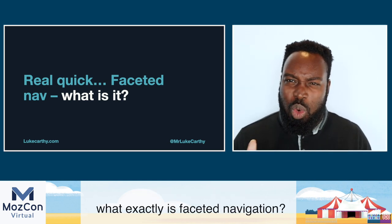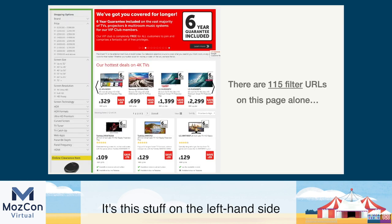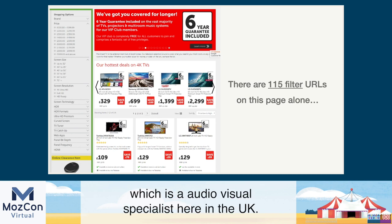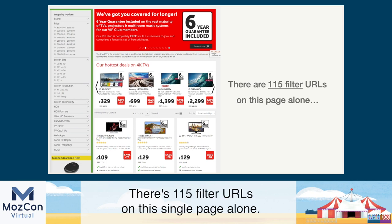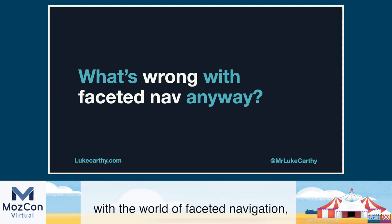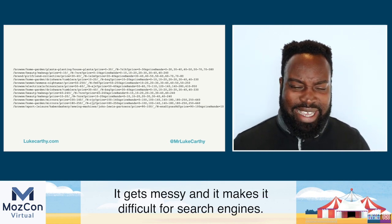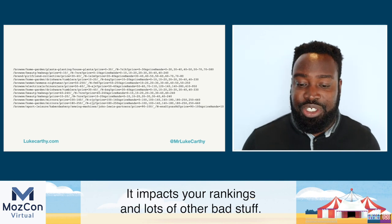So what exactly is faceted navigation? It's the filtering options on the left-hand side of e-commerce sites — the things that let you refine, filter, and sometimes sort. On this one page alone — a screenshot from Richer Sounds, an audio-visual specialist in the UK — there are 115 filter URLs on a single page. That's a lot of URLs. All of these URLs that faceted nav generates are ugly, long, complicated, parameter-driven. It gets messy and makes it difficult for search engines, impacting your rankings.